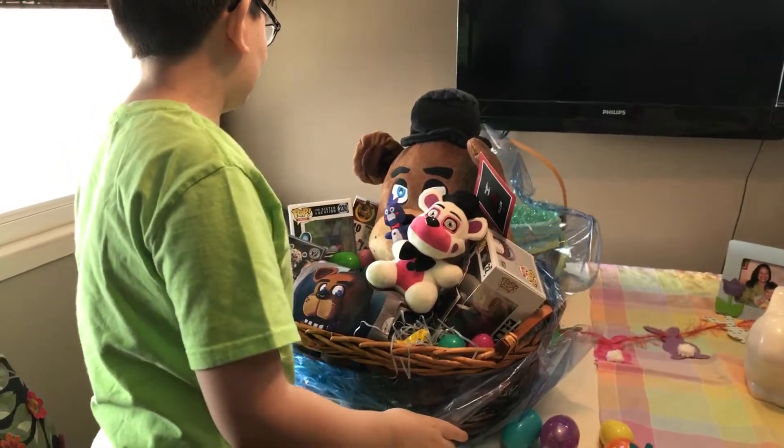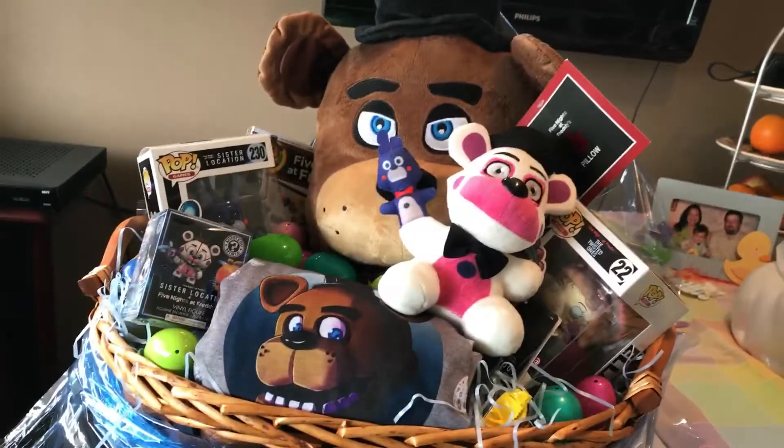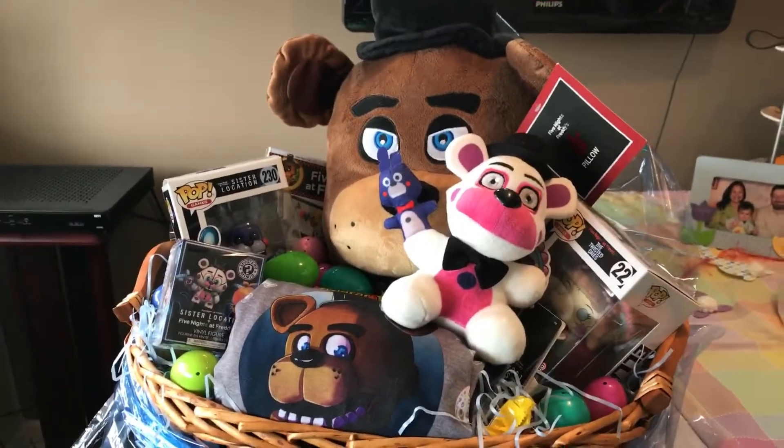It's my first fully themed Easter basket — it's all Five Nights at Freddy's. No Thompson friends or Minecraft in there whatsoever.